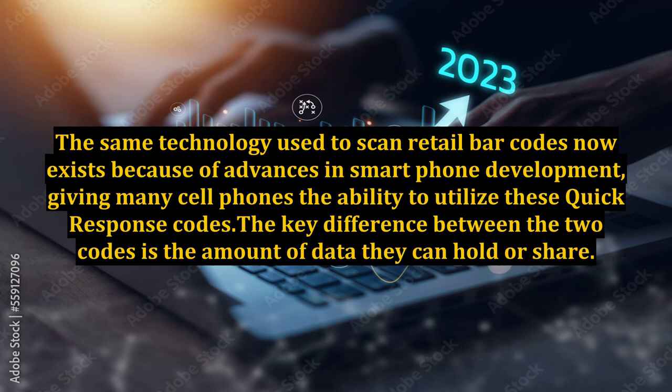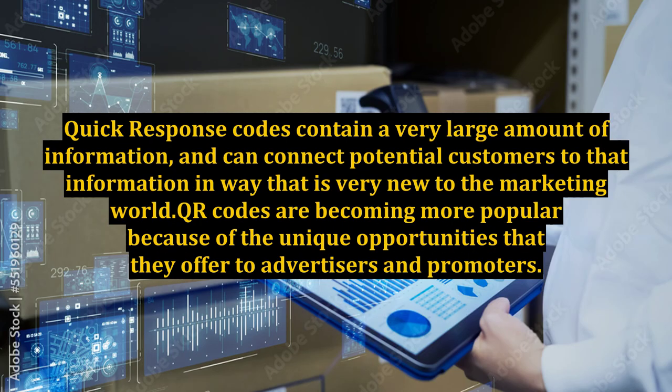The key difference between the two codes is the amount of data they can hold or share. Quick response codes contain a very large amount of information and can connect potential customers to that information in a way that is very new to the marketing world. QR codes are becoming more popular because of the unique opportunities that they offer to advertisers and promoters.